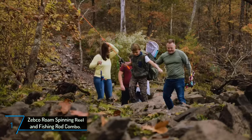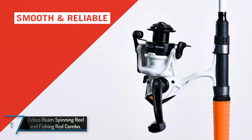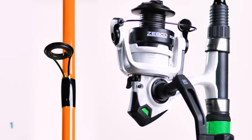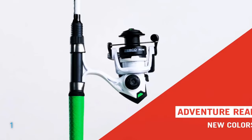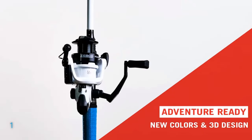Finally, the top pick: the Zebco Roam Spinning Reel and Fishing Rod Combo. This is a top-tier fishing kit that combines functionality with style. This green, lightweight combo, at 14.4 ounces, includes a 6-foot 6-inch two-piece rod designed for the agile angler.